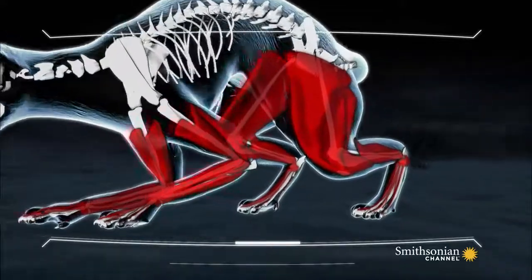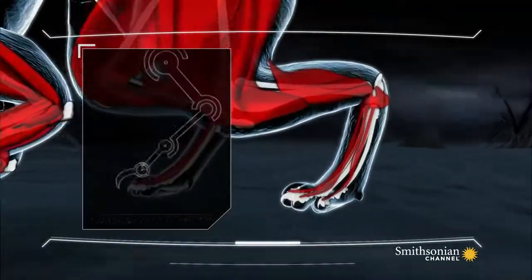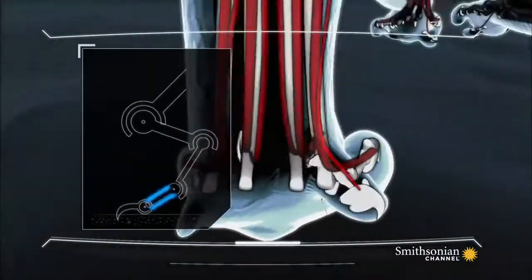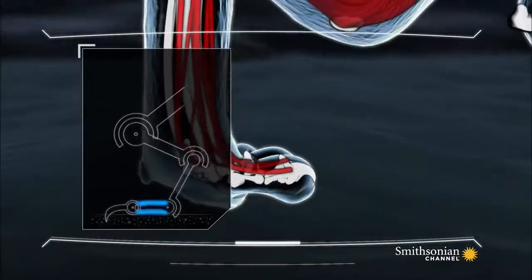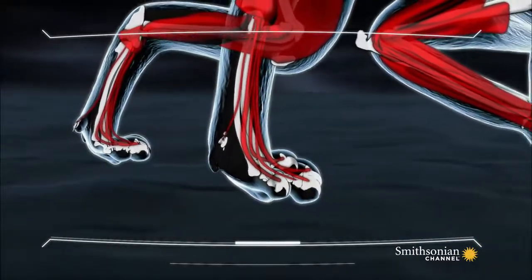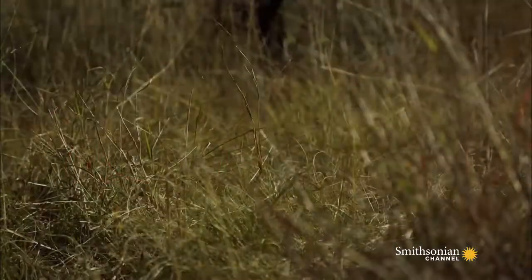Muscles transmit forces via tendons in the elongated toe bones that behave mechanically like springs. The tendons act as power amplifiers, storing the energy of the muscular work, then releasing it quickly to power the serval off the ground.